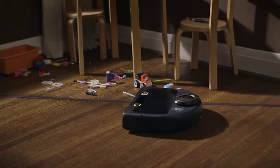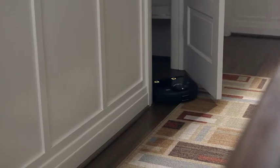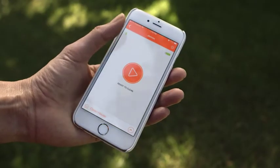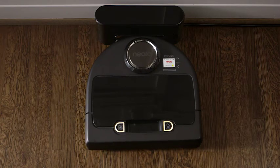NEATO knows what's out of bounds thanks to easy-to-use boundary markers. It knows to avoid stairs and ledges. It knows how to see and clean in the dark. It knows when to clean when you tell it to. And now it knows your life from the palm of your hand. It even knows when it needs to recharge, and it's smart enough to pick up right where it left off.